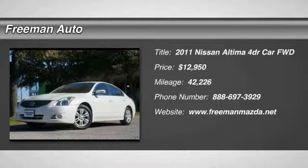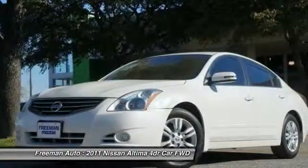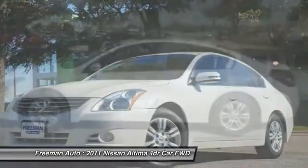The 2011 Altima. The Nissan Altima offers advanced features to make life easier, including push-button ignition, which comes standard. Combine that with a powerful V6 or efficient four-cylinder engine,